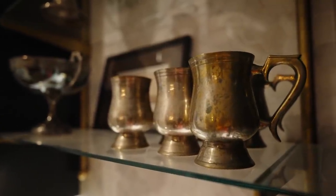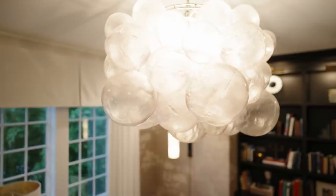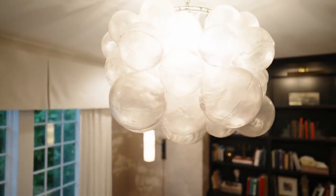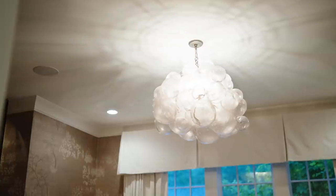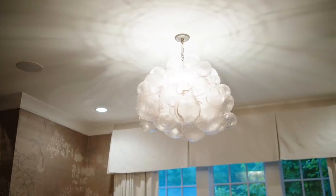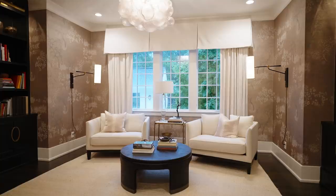The light in our primary lounge is truly one of my favorite fixtures in our entire home. It was actually used in a show home I did many years ago and I just couldn't let it go after the show, so it came home with me. It's called 'The Cloud' and it is definitely dreamy and ethereal.